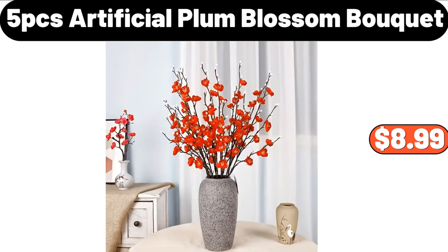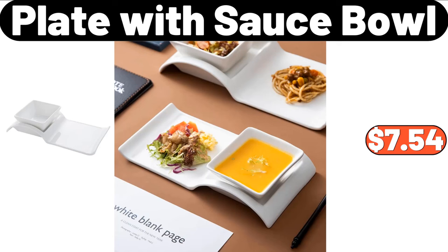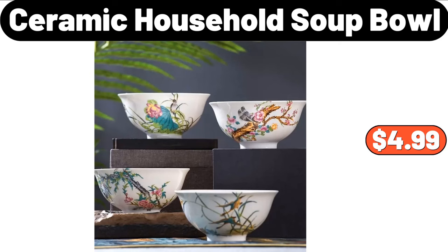5 PCS Artificial Plum Blossom Bokeh, $8.99. 3 PCS Fruit Storage Containers, $2.99. Plaque with Sauce Bowl, $7.54. Flower Print Thickened Fleece Warm Hooded Coat, $14.99. Ceramic Soup Bowl, $4.99.